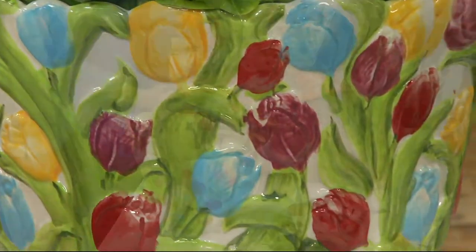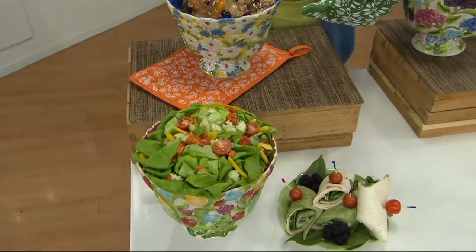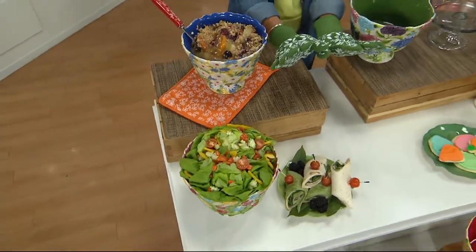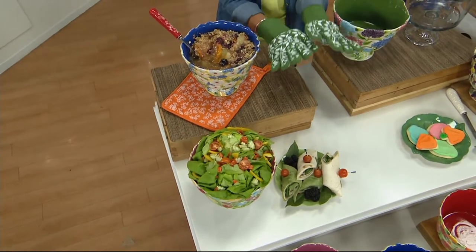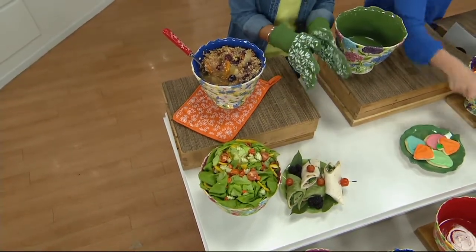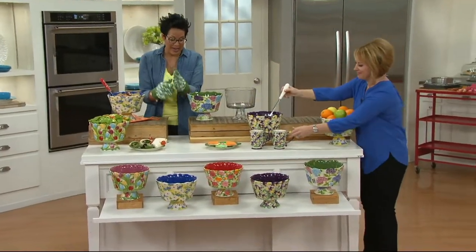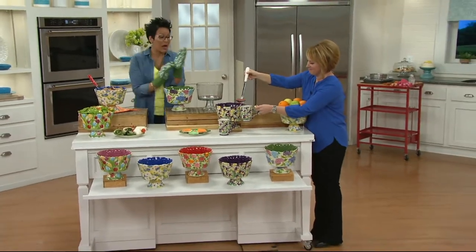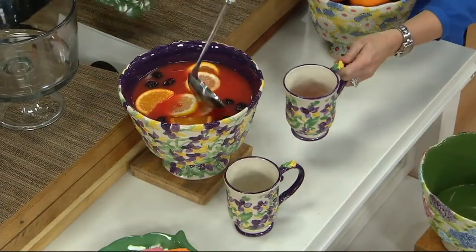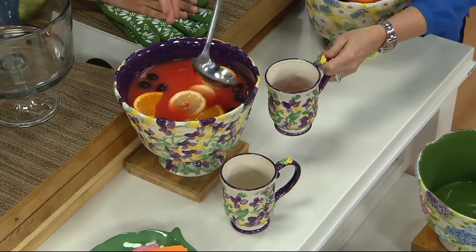You probably saw Tara take this out of the oven, and I'm just going to put this around a cold bowl. The Temptations oven mitts are also coming up later in the show — you get a set of two for under $20. These oven mitts have saved not only my hands but my wrists on more than one occasion. That's the whole reason why I designed them the way I did.